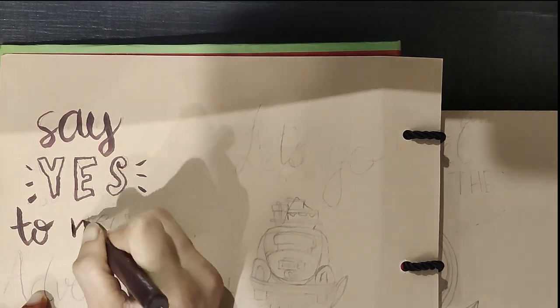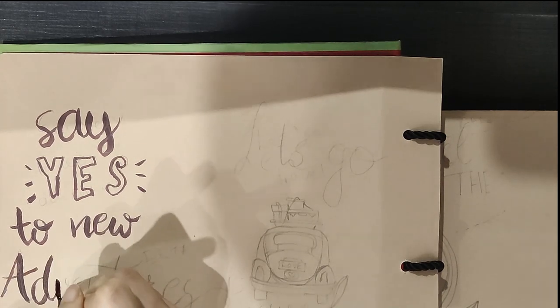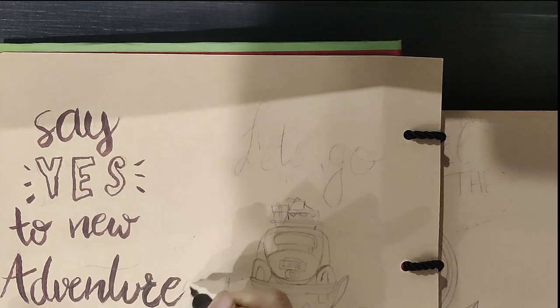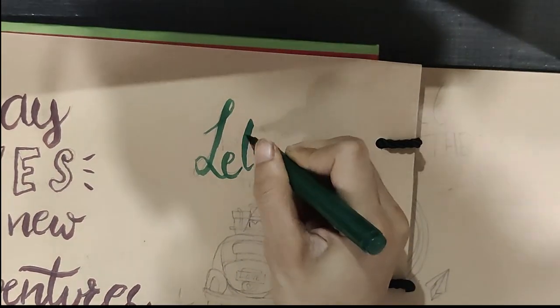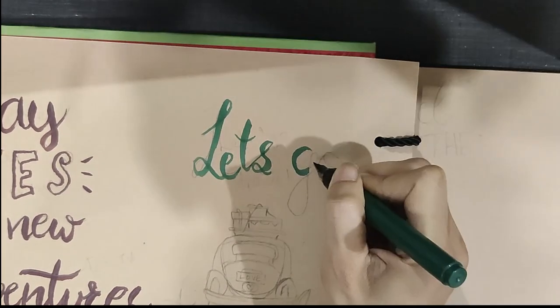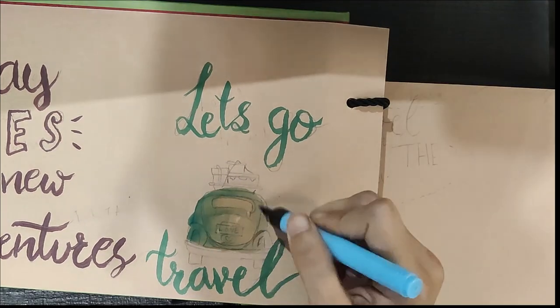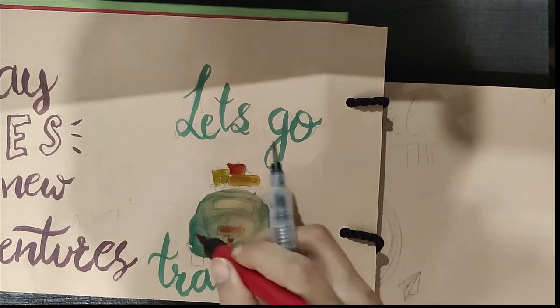The next page says 'Say yes to new adventures.' I have a very broad page so I'm trying to fill it with quotes, doodles, and different kinds of artworks. Here I am making some artwork with a car, all set to travel.